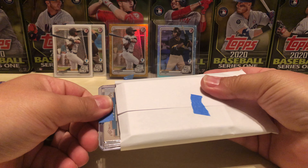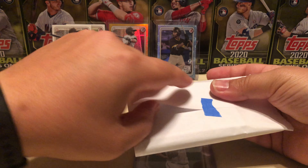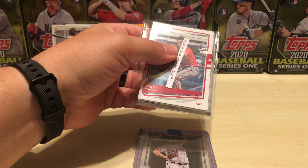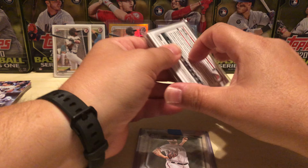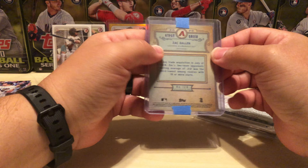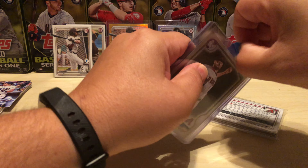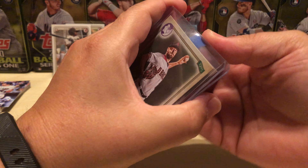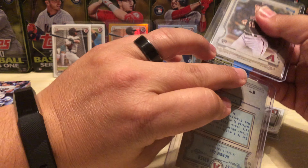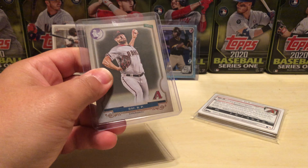I believe there was a logo swap and a missing nameplate — yeah, I think that was about the highlight of the break for the Diamondbacks. There was a Robbie Ray and a Zach Gallon missing nameplate. I like that he uses the blue painter's tape — some good stuff. So yep, logo swap and missing nameplate.